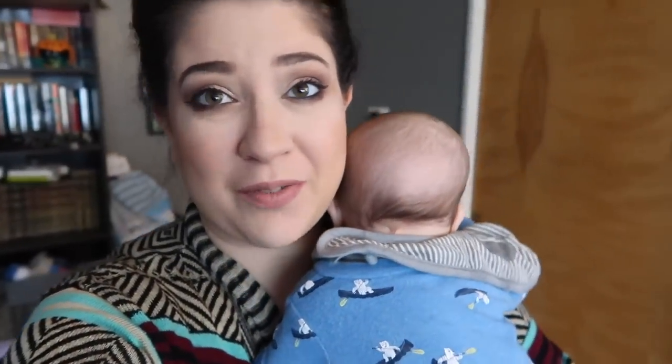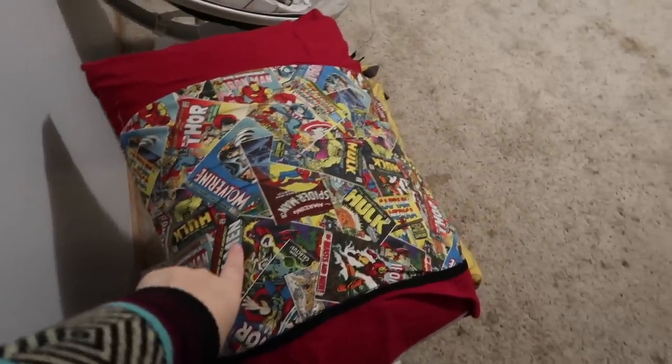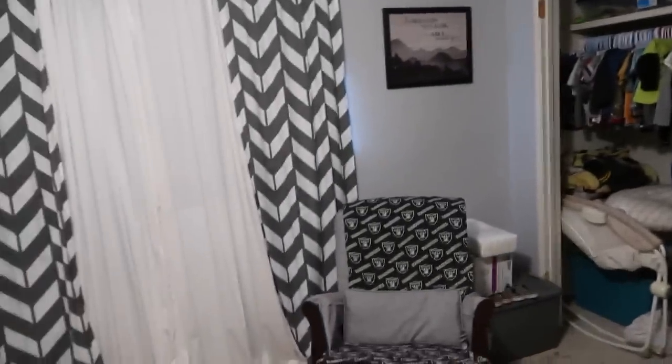Good morning guys, so today I'm going to do a nursery tour for you guys, but I'm gonna have to hold the baby because every time I try to put him down to film this he just starts screaming. He's super fussy and clingy today, so I'm just gonna go ahead and show you quick what our nursery looks like. He's letting me lay him down now, so let's get this started.